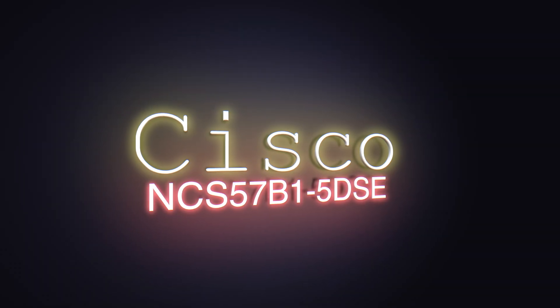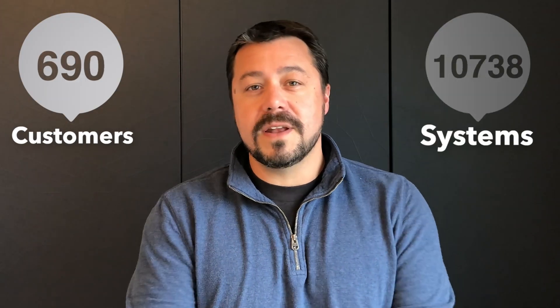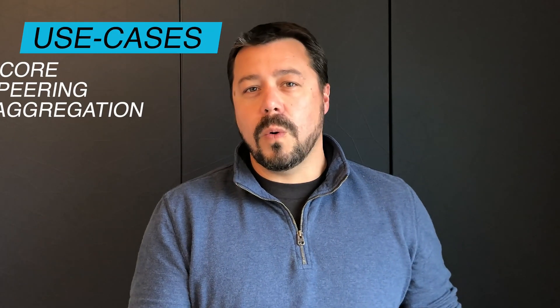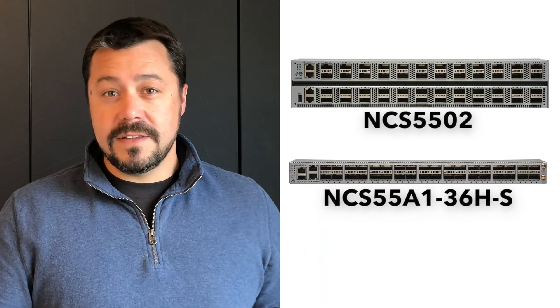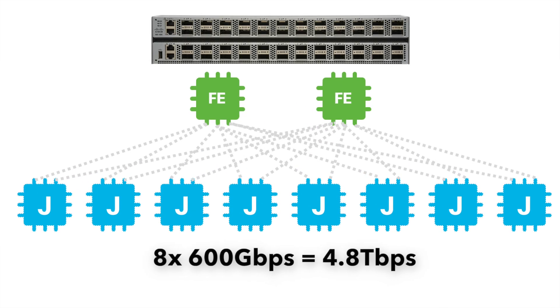Thank you Nick. I'm Scott and it's my great pleasure to introduce the latest member of the 5500 product family: the NCS 57B1 platform. It's comprised of two chassis, the 6024 and the 5DSC. The first thing you'll notice is that they're the first to carry the NCS 5700 moniker, which simply denotes they're based on third-generation Jericho NPUs. The 'B' denotes Jericho 2 and the '1' is the height in rack units. Since its inception in 2016, the NCS 5500 product family has found tremendous success delivering dense 100 gig routing platforms for core, peering, and aggregation use cases.